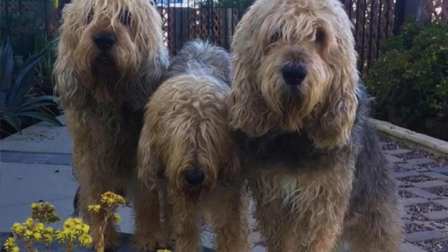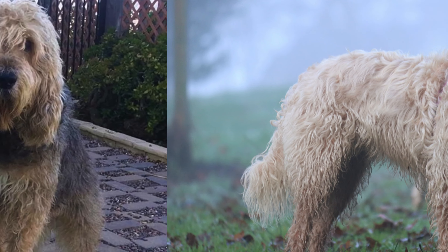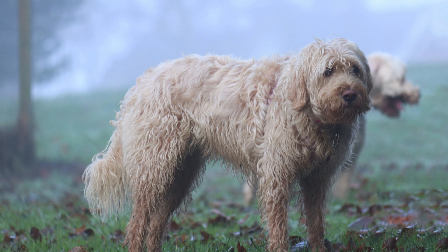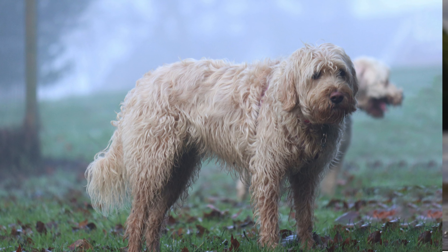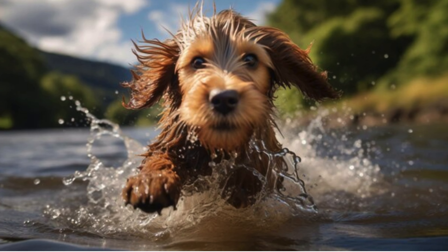These pups are energetic, playful, and eager to please. They love spending time with their families and are known for their gentle and friendly nature. They're also intelligent and can be trained well with positive reinforcement methods.